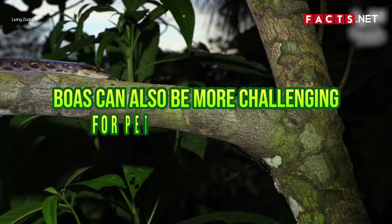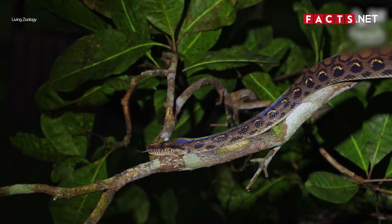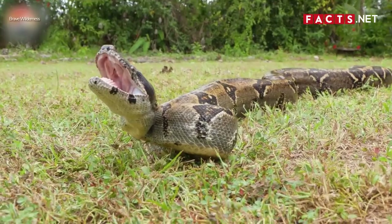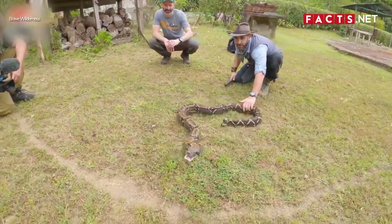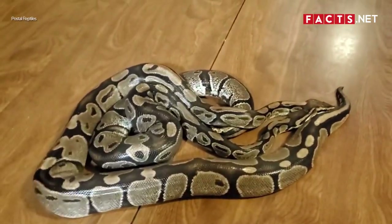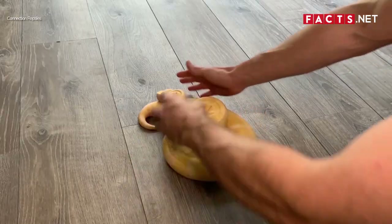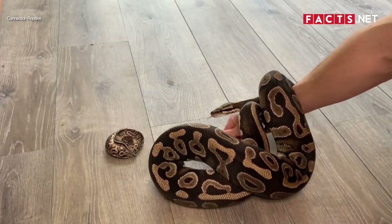Boas can also be more challenging for pet owners to handle. Most boas are solitary animals that prefer spending time by themselves, either by swimming or hanging in a tree. While some boas tolerate and even enjoy petting, some won't. They often wiggle around when picked up, making them harder to hold. On the other hand, pythons are usually friendlier toward handlers. Ball pythons, for instance, enjoy being handheld. Their sociability makes them great pets for beginners. Once they bond with you, they will enjoy being picked up and will even wrap themselves around your arm or waist.